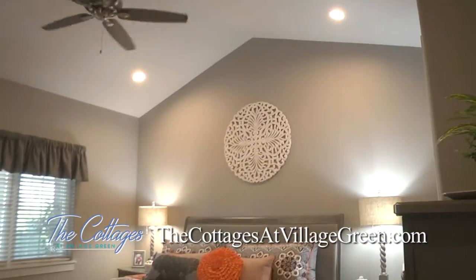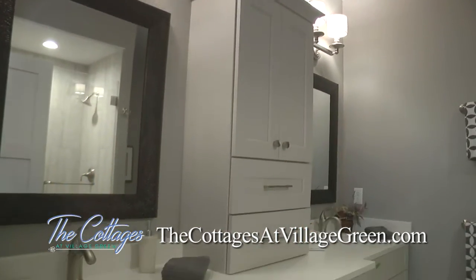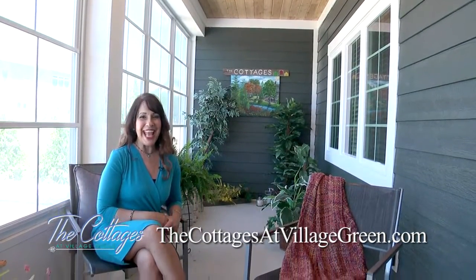Floor plans range from two bedroom, two bath ranch style homes to more traditional two story designs with up to three bedrooms and three baths, all featuring first floor owner suites. Picture yourself living life in your forever home at The Cottages at Village Green.